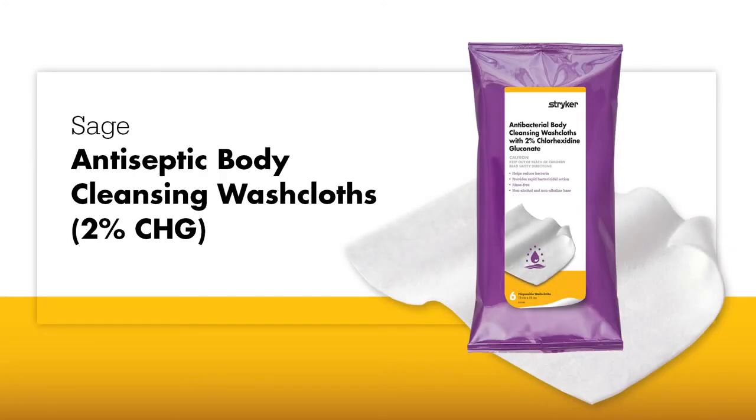Our 2% CHG cloths are pH balanced and deliver a uniform dose to control harmful organisms and drive compliance to your daily antiseptic bathing protocol, consistently and efficiently.